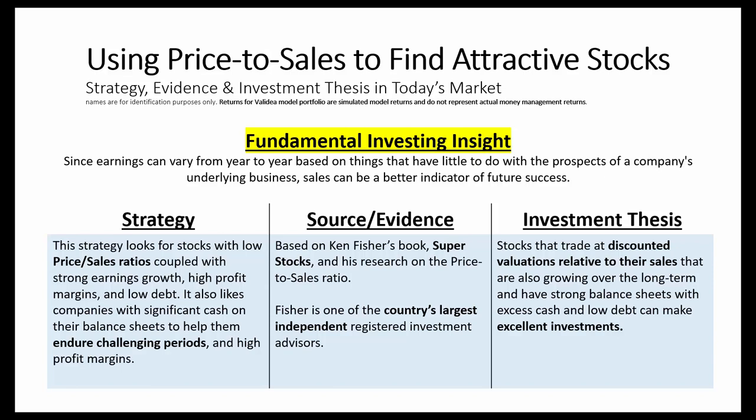The investment thesis for the model is this: stocks that trade at discounted valuations relative to their sales that are also growing over the long term and have strong balance sheets — with things like excess cash and low debt — can make for excellent investments.